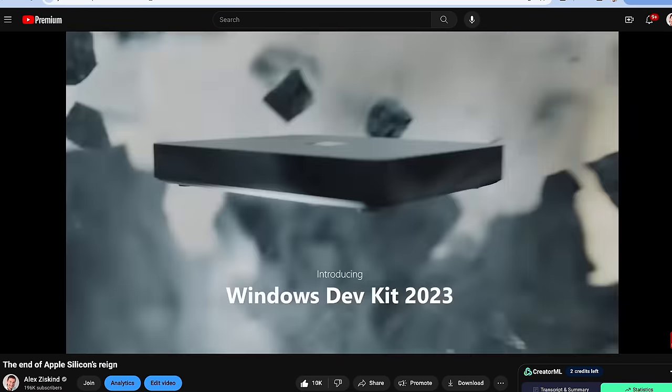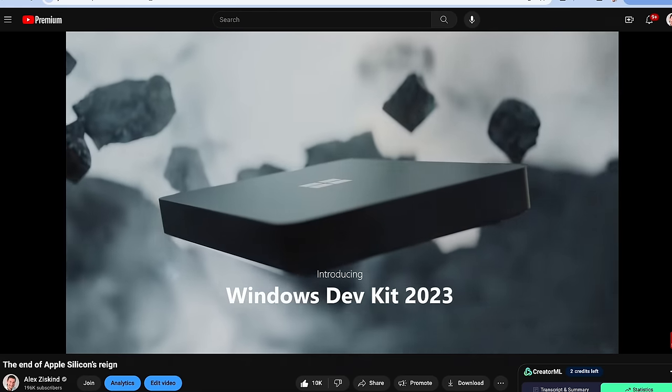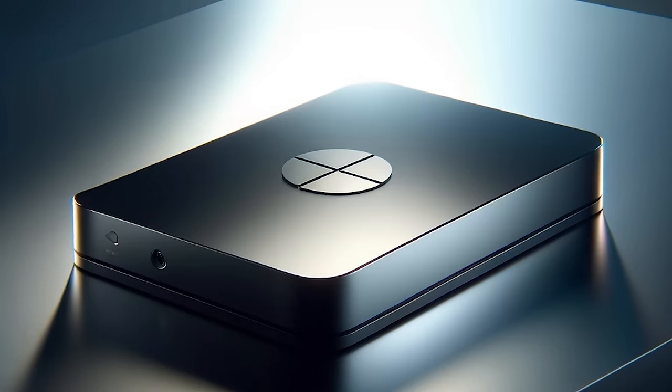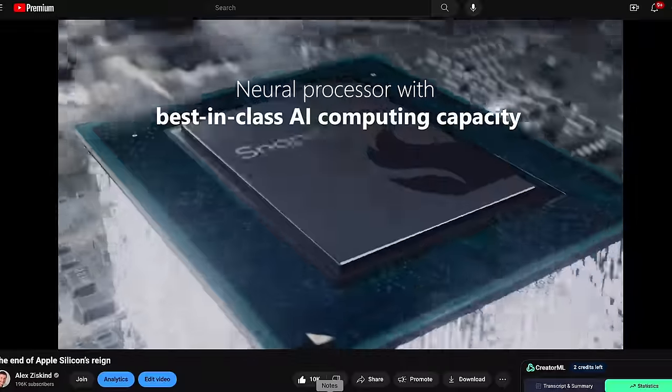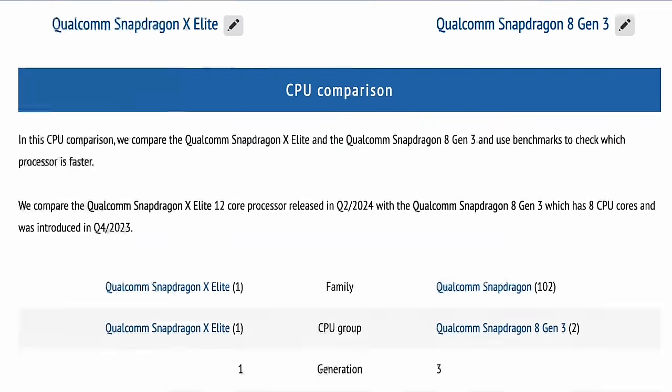Microsoft even released a pretty powerful desktop mini PC called Volterra — also known by its official boring name, Windows Dev Kit 2023 — which I covered and compared to the Mac Mini. Microsoft, a little request: please keep the cool names. Here are some suggestions: Kyoto, Kuzco, Sedona, or Revelo. Take note, Microsoft.